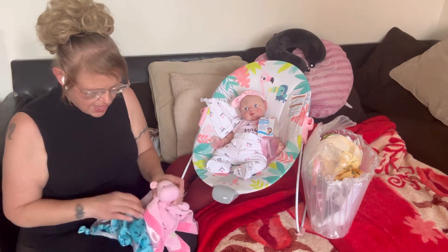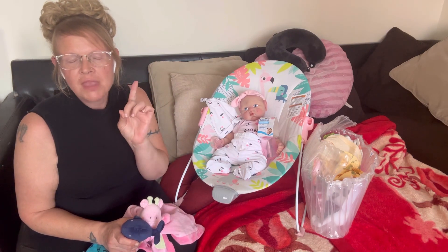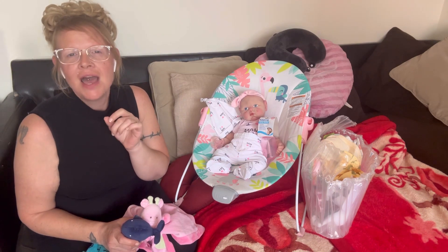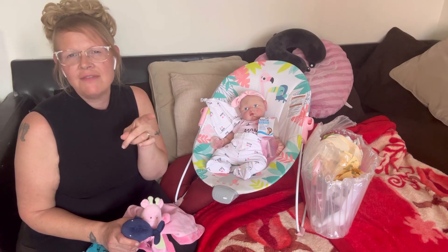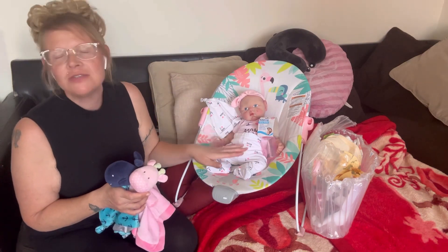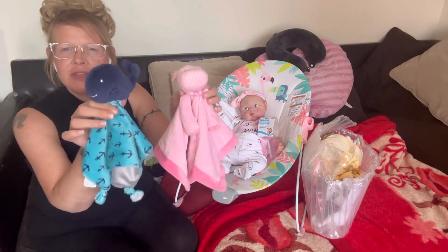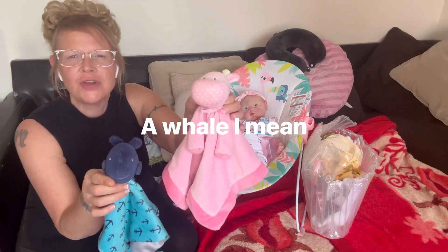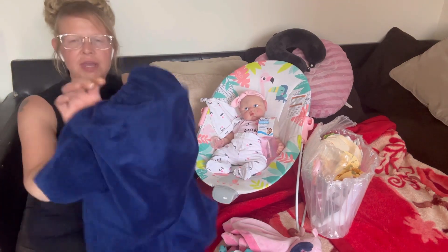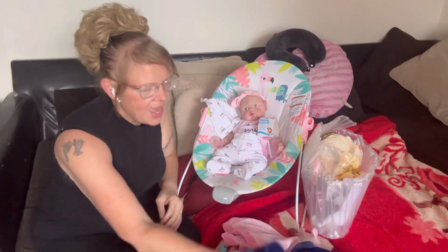Now let me go over the things that I got. These are a few things I bought from my good friend Michelle from Blessings Reborn Dolls. She had a live sale one day and I bought a few things. I wanted a few more loveys because I want all my babies to have their own lovey. I got these two loveys — this is a dolphin for a boy and this one's for a girl.